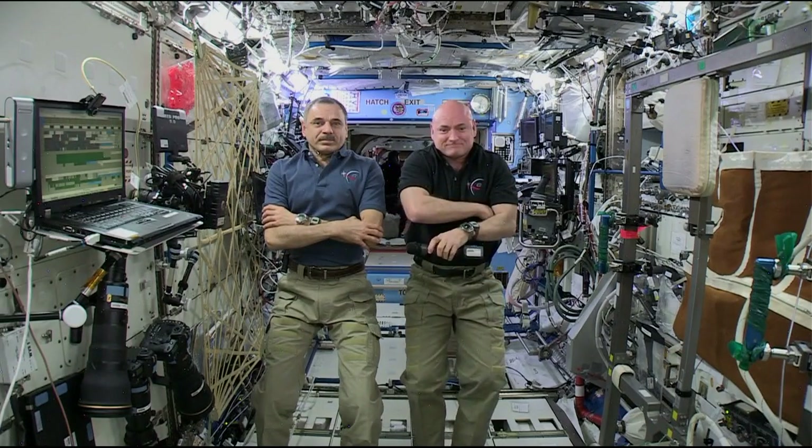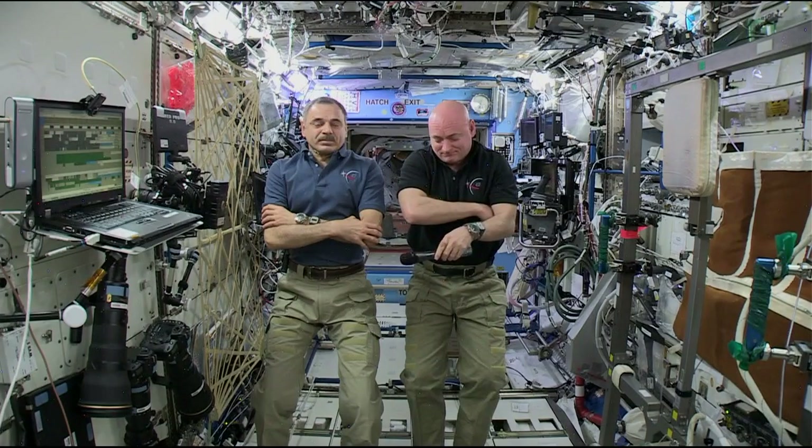Mikhail, I have a question from a Popular Science reader. Are you growing any more food on the space station?